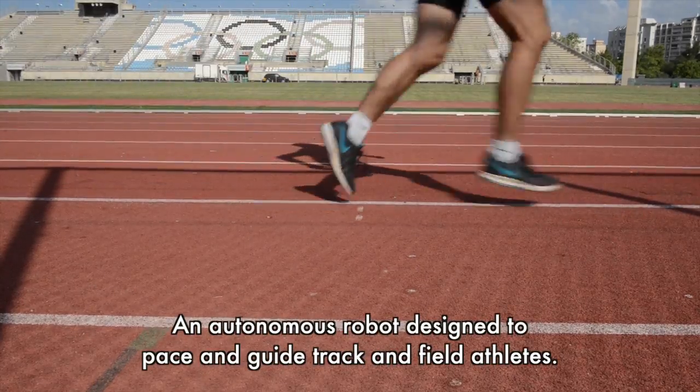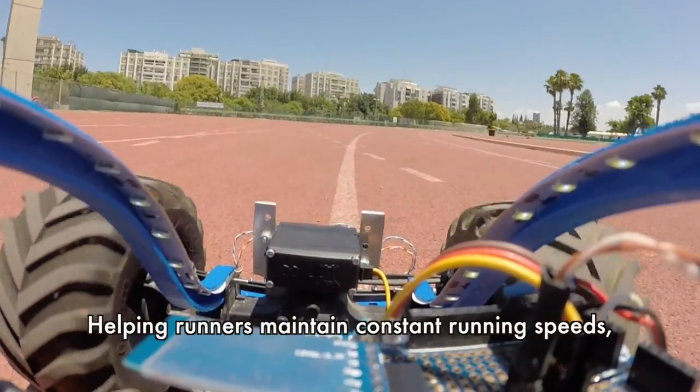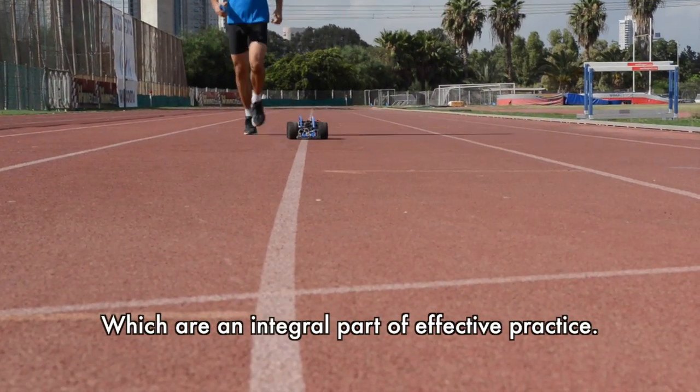Introducing the Pacerbot, an autonomous robot designed to pace and guide track and field athletes. It helps runners maintain constant running speeds, which are an integral part of effective practice.